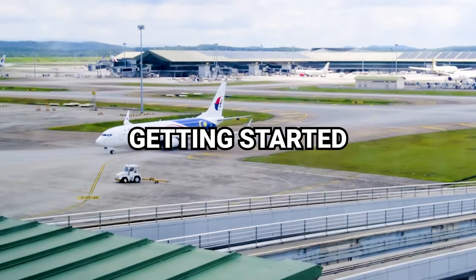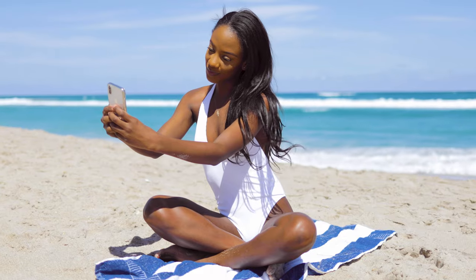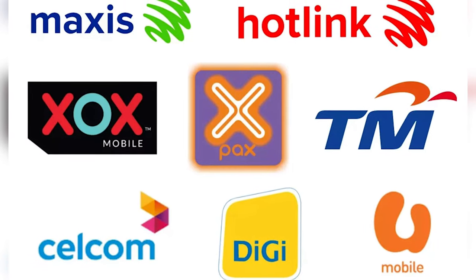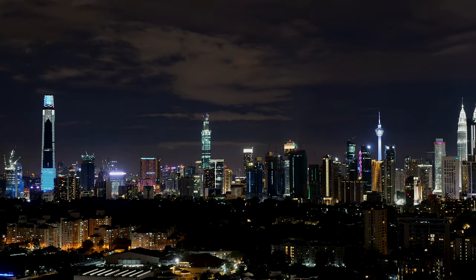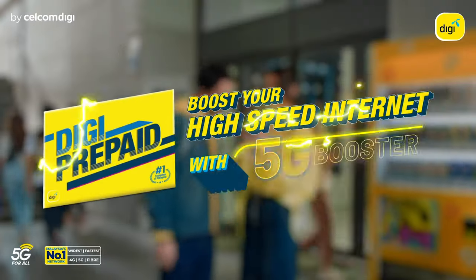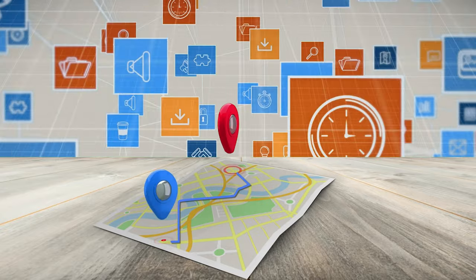To get started, one of the first things you should do when you arrive is to get a SIM card. As long as you have a phone that's not tied to a carrier, you can use a SIM to connect to the internet while on your visit for less than 10 US dollars. Some of Malaysia's major telco networks are Nexus, Hotlink, DG, and U Mobile.